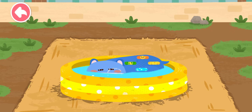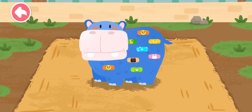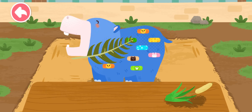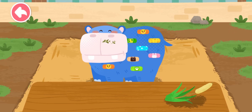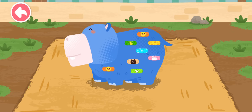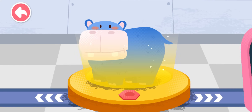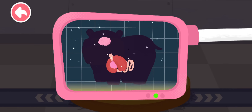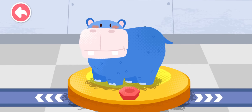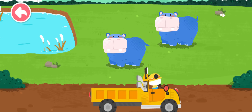The hippo is so happy in the water! The hippo likes to eat all kinds of aquatic plants! Please help examine it! It is very healthy now. You've helped an animal again! Let's take it home! The hippo lives in the reeds by the river. Goodbye, hippo!